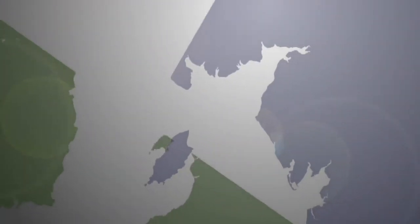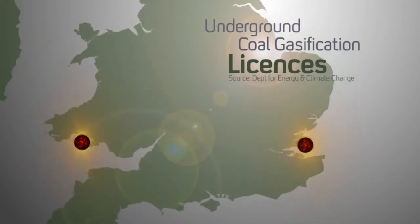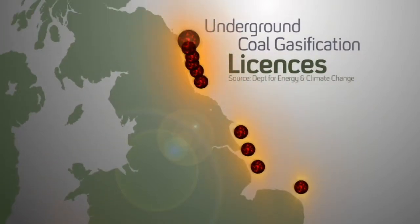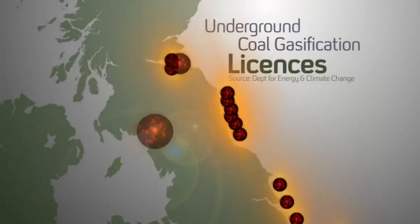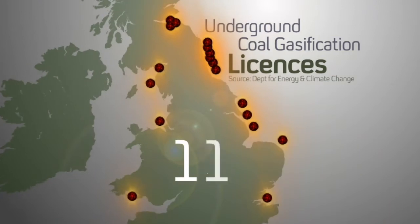The government has quietly granted UCG licences all over the country. Swansea is one of a number of them. Another has been issued on the Thames estuary, with another ten up the east coast of England. There are four offshore in Scotland, one in Cumbria and one in Liverpool Bay. That brings the total around the United Kingdom so far to 18.